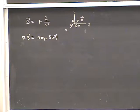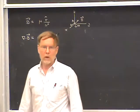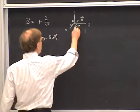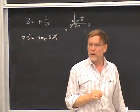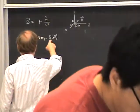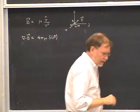What this means is that the usual Maxwell equation del dot B equals zero is not satisfied anymore. It's satisfied everywhere except effectively in an infinitesimal region around the particle. That's the basics of the magnetic monopole.